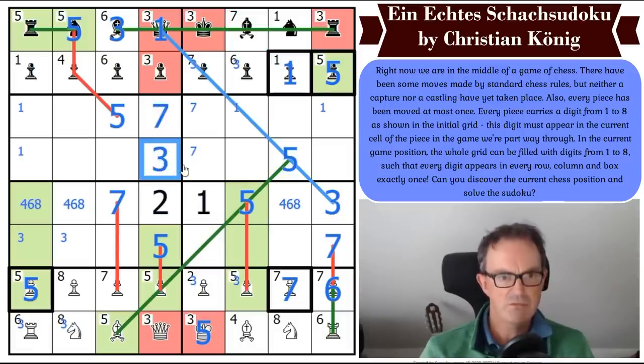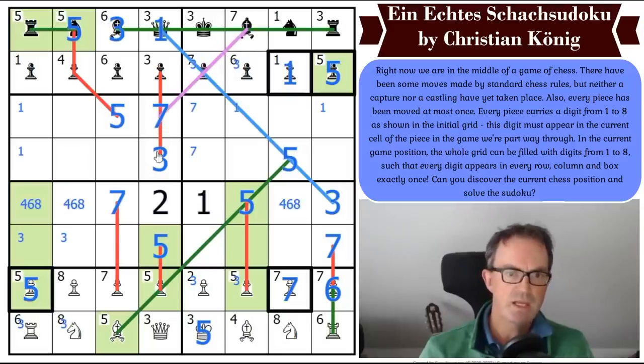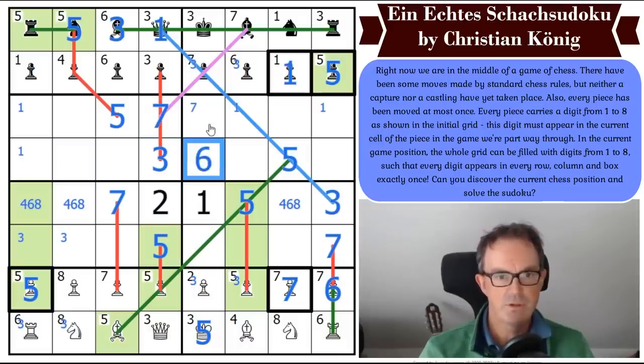Now let's tidy up our colours. That seven gives me another digit as a seven. Now that seems to equate to this pawn — so this pawn is now pushed two cells. How many sevens have I got on the grid now? Five. So the seven in this box is in one of two positions. Is it possible that this is a seven even though the bishop has moved off the square? I don't have a strong feeling about that. We haven't got a seven down here.